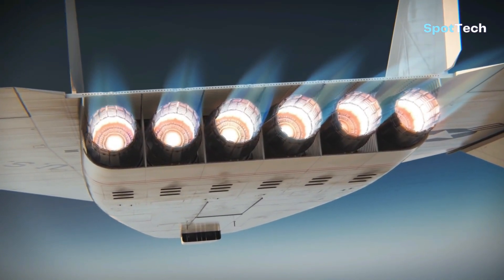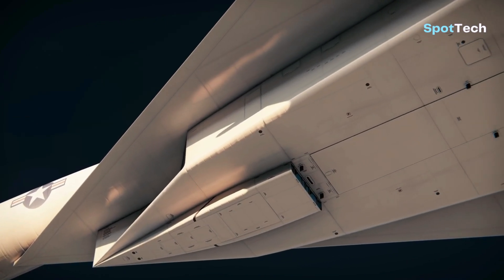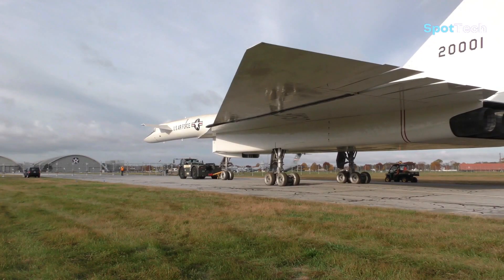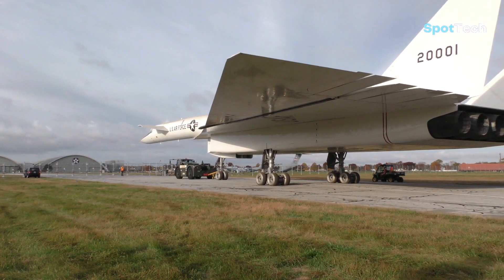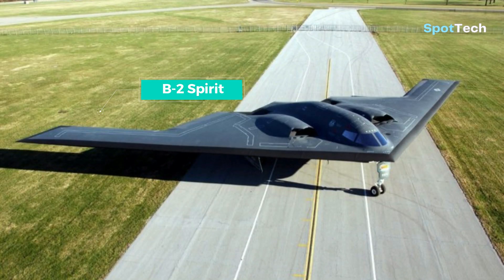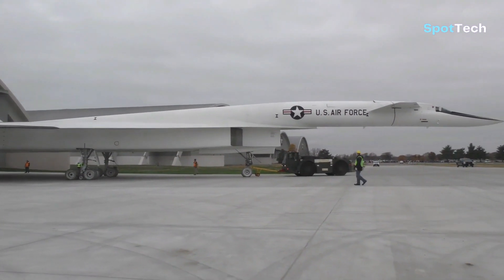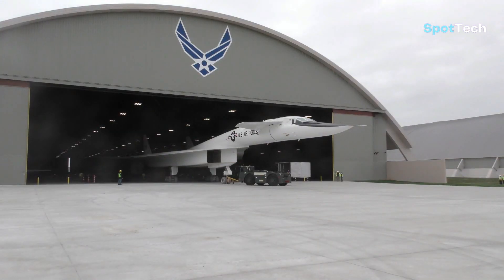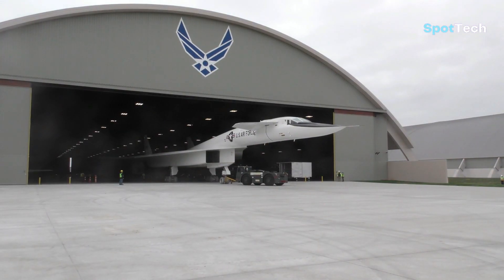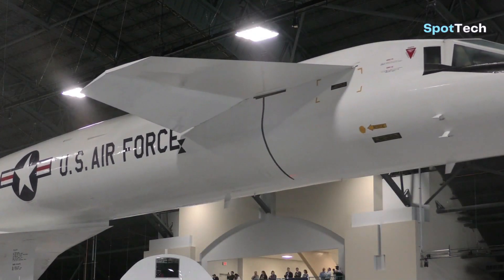But now the question worth asking is: is America still ambitious to develop the fastest Valkyrie bomber, which has been dormant for so long? Even though America already has the most advanced bombers of the current era, such as the B-2 Spirit and B-21 Raider, what do you think — is it still appropriate for the B-70 Valkyrie to be developed in the current era? Please write your comments below, and see you in the next video.